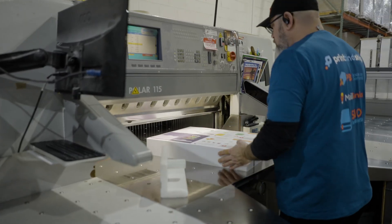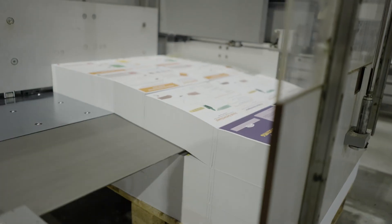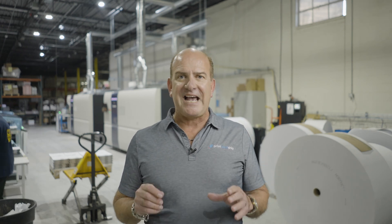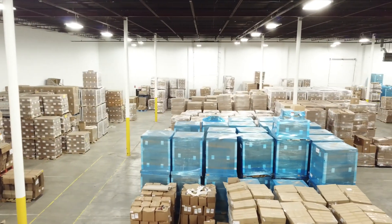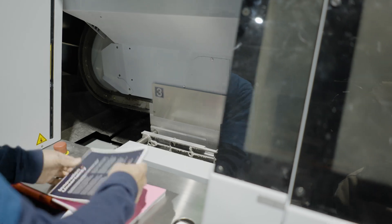What does this mean to the customer? Higher production, quicker turn times, and a lower cost while still maintaining the quality that you're used to from traditional sheet-fed printing. Whether you're looking for 50 books or 50,000 books, Printbind Ship can help you make that happen. Our technology and quality is the best that's available.